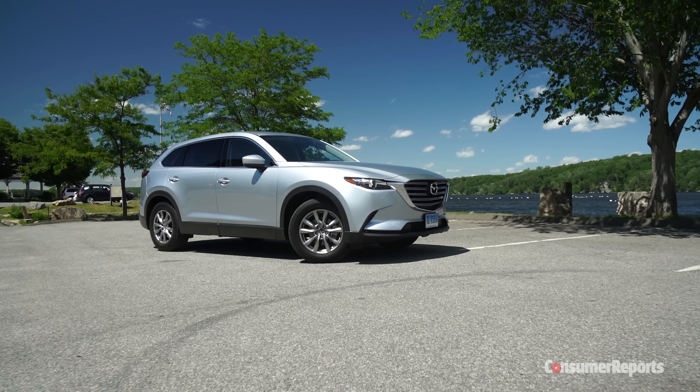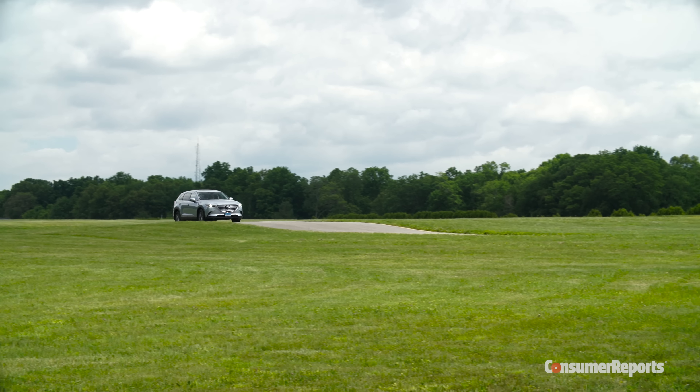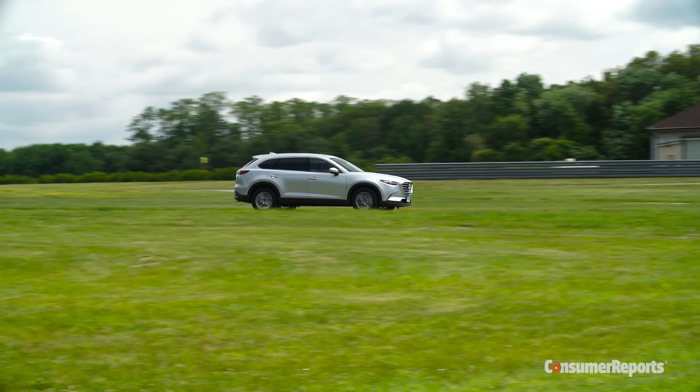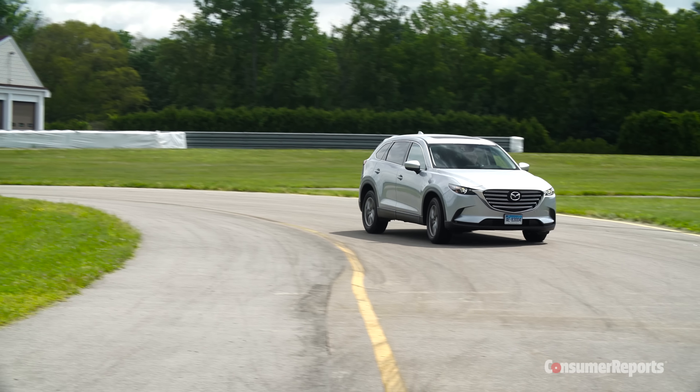Redesigned from the ground up, it looks long, low, and sleek. It's not trying to be some minivan disguised as a rugged off-roader. In recent years, Mazda's been building relatively lightweight cars, and they cut nearly 300 pounds from the portly previous CX-9.